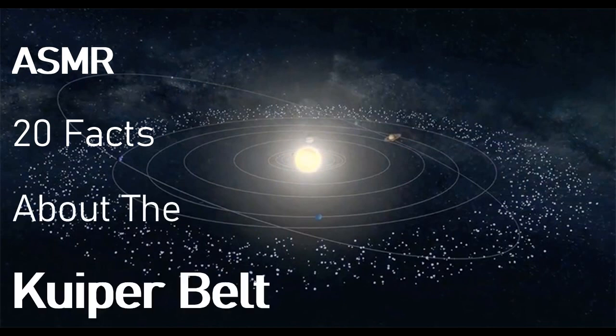On this video, I'm going to be reading through 20 facts about the Kuiper Belt. For everybody that doesn't know what the Kuiper Belt is, it's a vast, expansive space beyond the last known gas giant of the solar system, Neptune. This space is composed of icy objects.